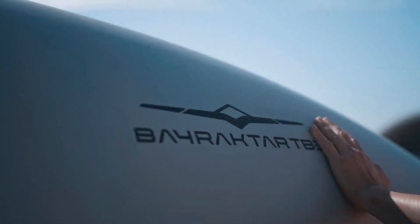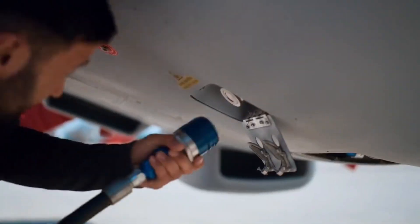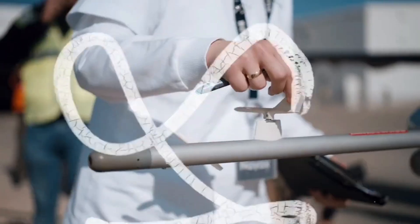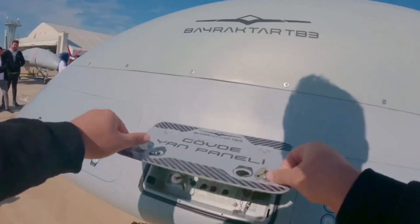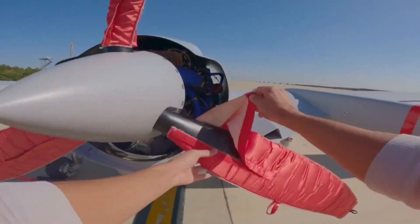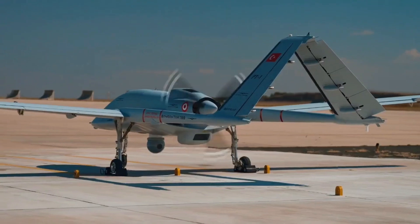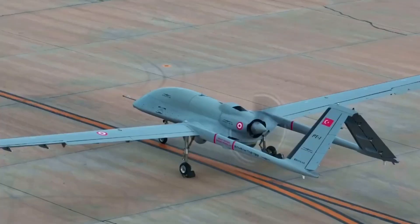Baykar Technologies, the Turkish defense company, shared a video of the drone's first high-speed roll test. The Bayraktar TB3 is an armed unmanned aerial vehicle system designed for carrier operations, featuring foldable wings. Compared to its predecessor, the Bayraktar TB2, the TB3 has an enhanced payload capacity of up to 280 kilograms.